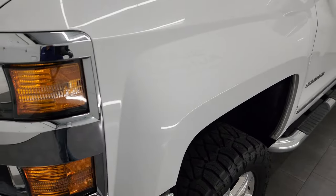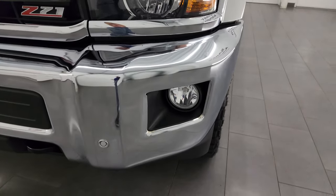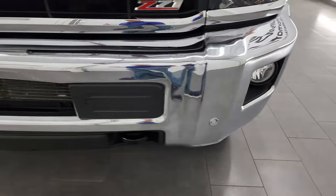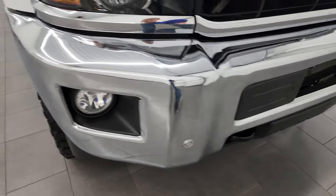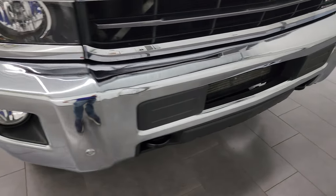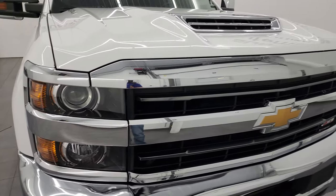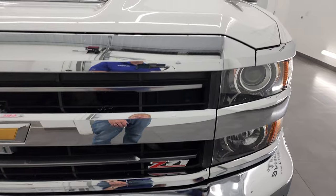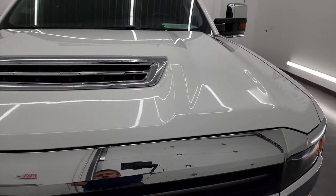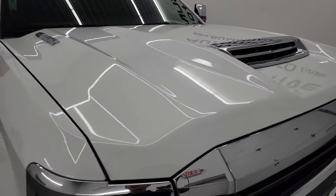Front fenders are in excellent shape — didn't see any dents or dings. You do get the projector headlamps, the factory fog lights, and the front bumper parking sensors. Front bumper is in pretty nice condition, does have one little ding, but nothing too bad. The grille is in excellent shape — you get that Z71 grille on there. You get the true cowl induction hood, which is fully functional — I'll show you how that works at the end of the video. Didn't see any major dents or dings on that hood.